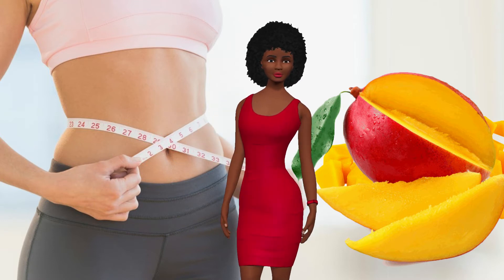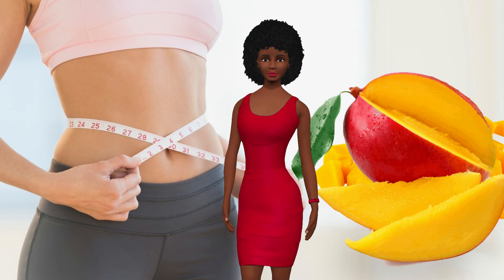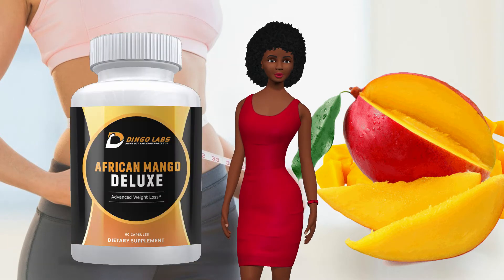Dingo Labs has taken the purest mango seed extract along with other natural herbs and created the finest product on the market. We call it African Mango Deluxe.